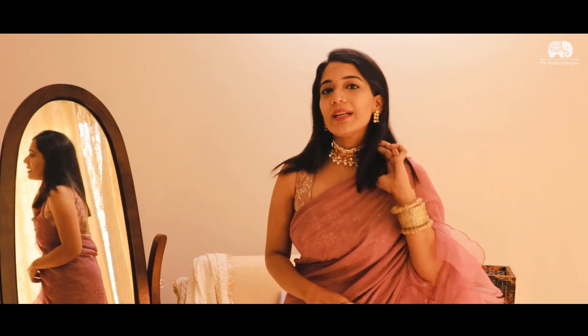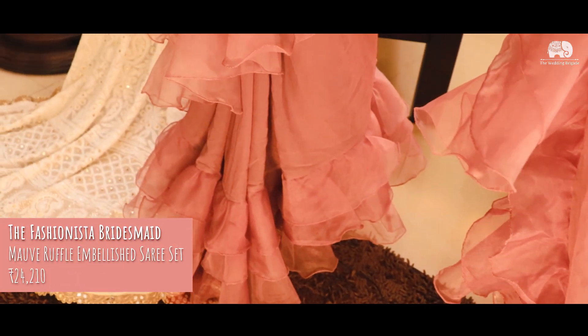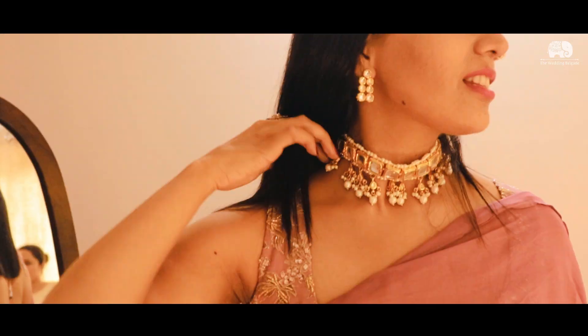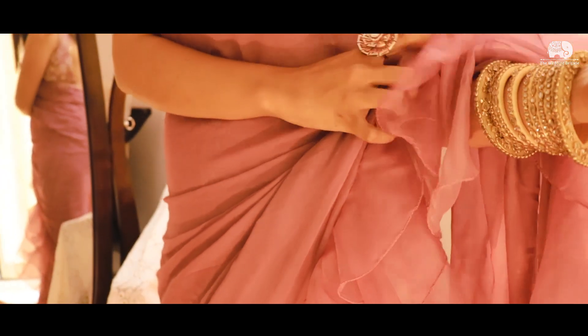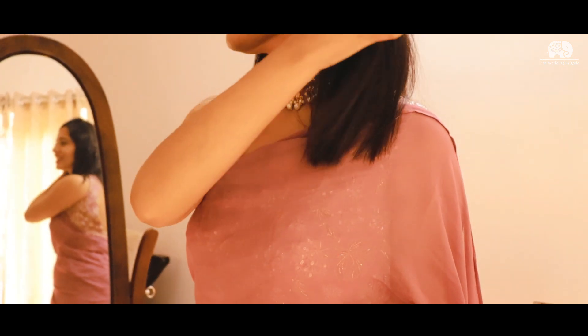The next outfit is for those bridesmaids who are absolute fashionistas. For those bridesmaids, I've chosen this pink sari. It has these lovely ruffles and frills all through the side and on the palla, and it comes with a lovely embellished blouse. These bridesmaids who love to dress up will definitely be wearing amazing stiletto heels, bangles, and nice jewelry — they are really your fashion tribe.